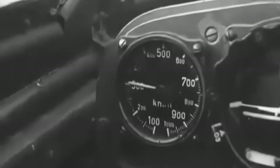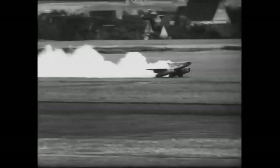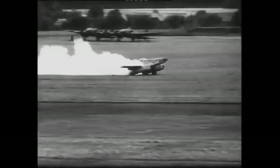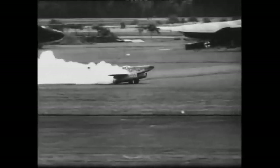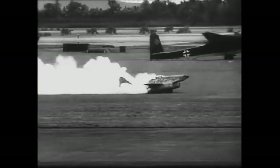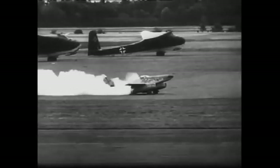It was armed with MK-108 30mm cannons and MG-151 20mm machine guns, giving it a powerful weapons system. Due to the shortage of precious metals, the engines were designed with substitute materials, which wore out easily, necessitating continuous maintenance every 30 hours.